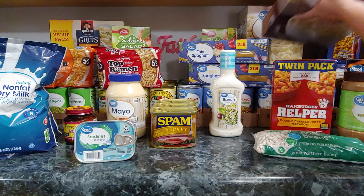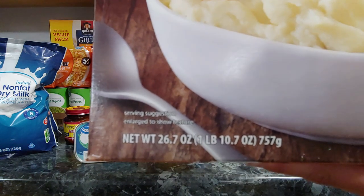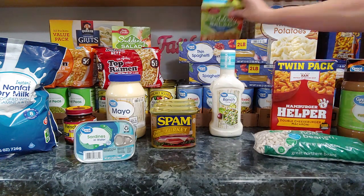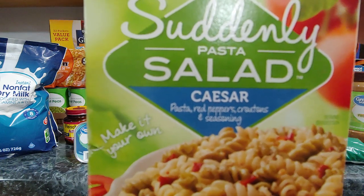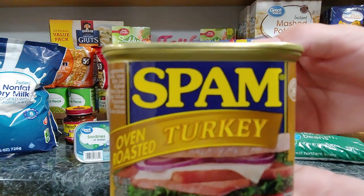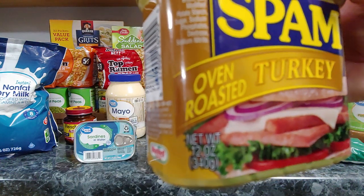I also got three instant mashed potatoes — these are the 26.7 ounce. Two of the suddenly salad pastas of the Caesar flavor. Three of the Spam turkey; these are 12 ounce cans.